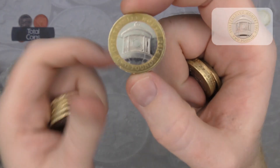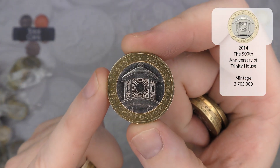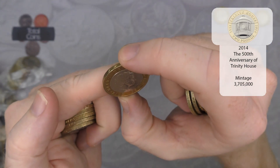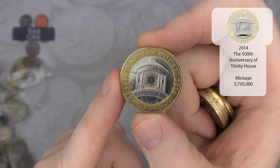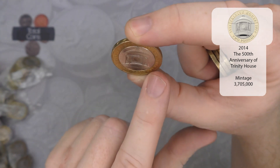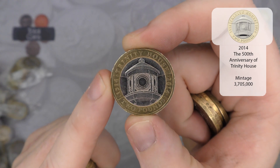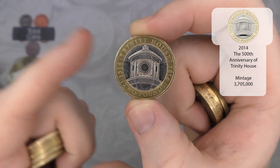Next up we have a Trinity House — another really nice one to look out for. I can't remember if it was Trinity House people were telling me about the mule, but there is a date there. I'll have to double check after the video and if it is I will highlight it somewhere on the screen.